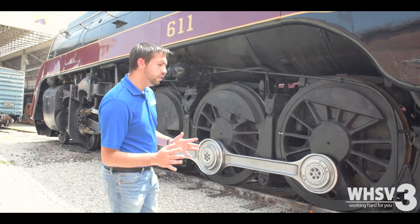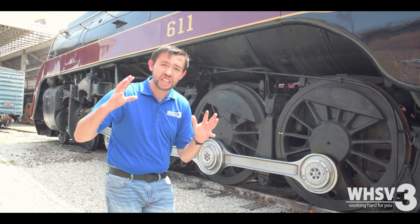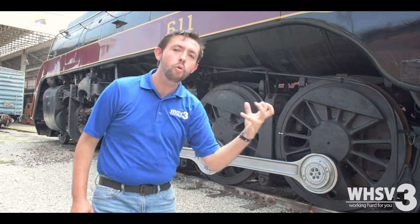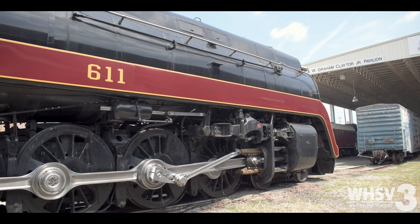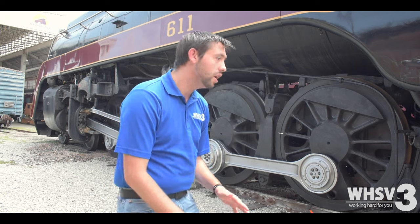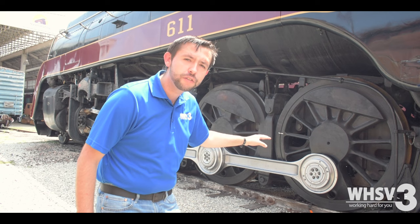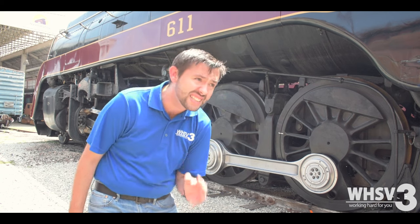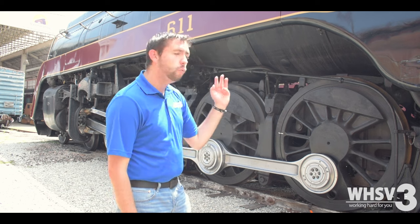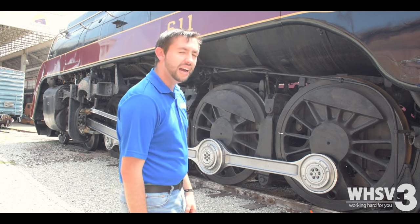I'm not as knowledgeable about trains to be able to talk in detail about them, but just look at them — they're huge, they're polished, there's so much power behind them. And it just takes you back in time to imagine when this train was being built, right here in Roanoke. The hard work that went into putting each of these bolts, designing it carefully so that nothing would go wrong and people would be safe during their journey. And the fact that they are still here, still working, still usable, still being cared for — absolutely amazing.